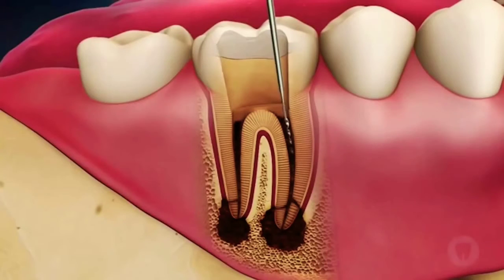Once the hand filing of the canals is completed, the canals are further prepared using rotary instruments that open up the canals to a precise taper and length.